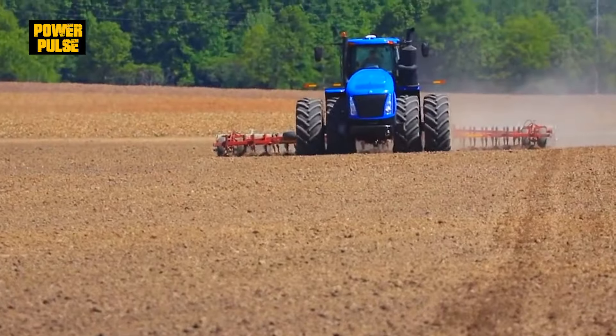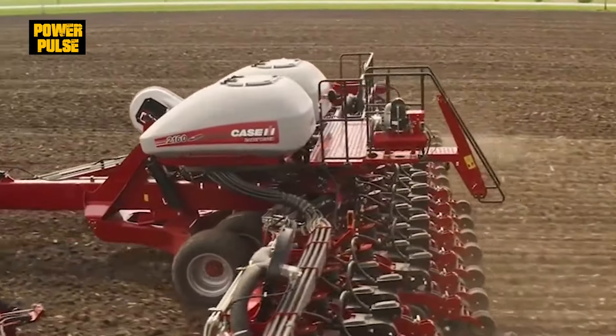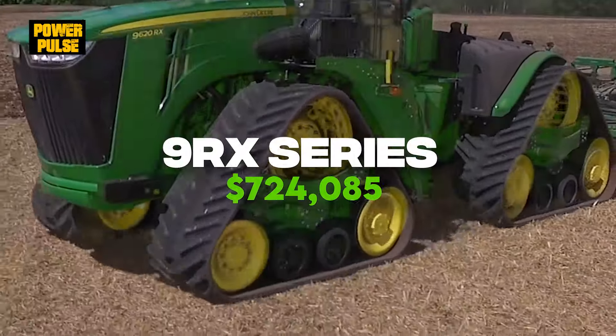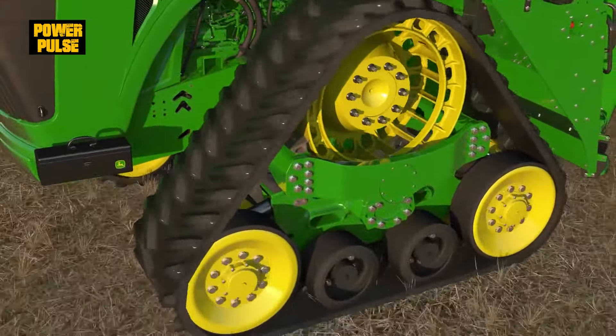Affordability is key for many farmers. The New Holland T9 presents the most budget-friendly option at $325,000 plus. While the Steiger AFS Connect at $525,000 and the 9RX Series at $724,085 are investments in their advanced technology and superior capabilities.